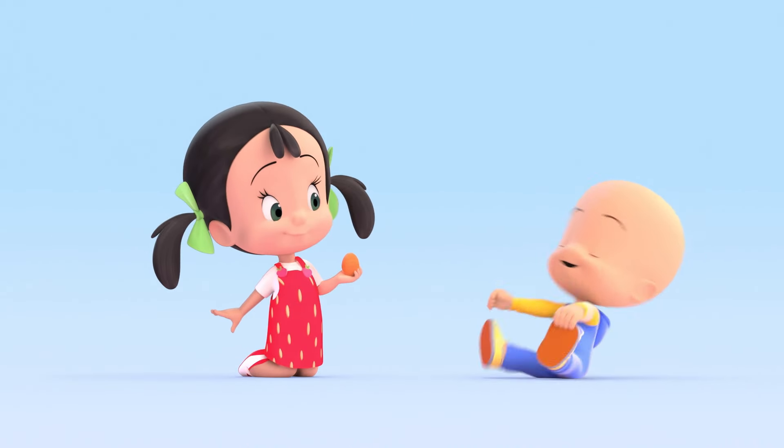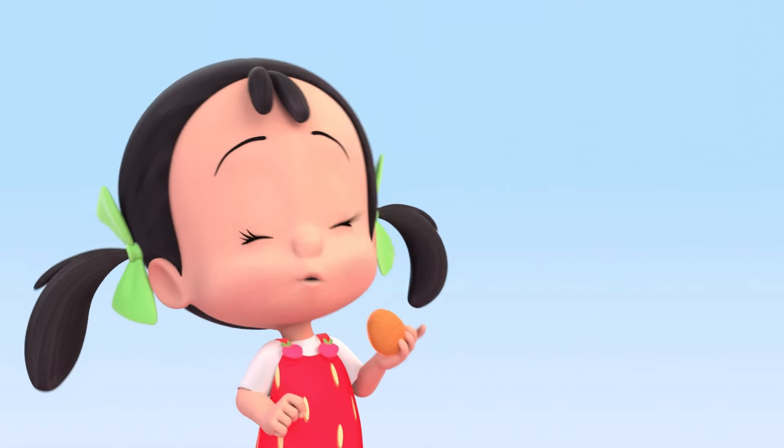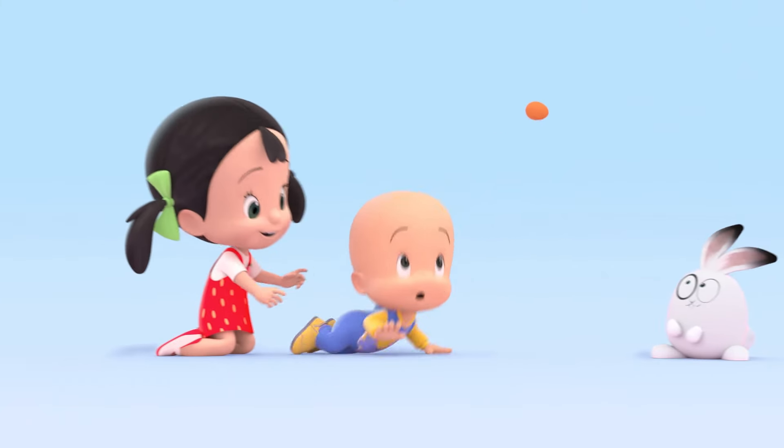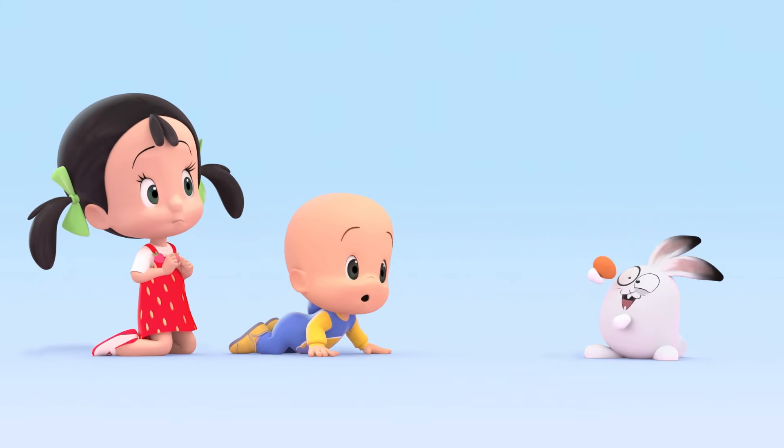Orange Ball! Ball? No! Orange Egg! Huh? Ha! Oh! Oh! Oh! Oh!